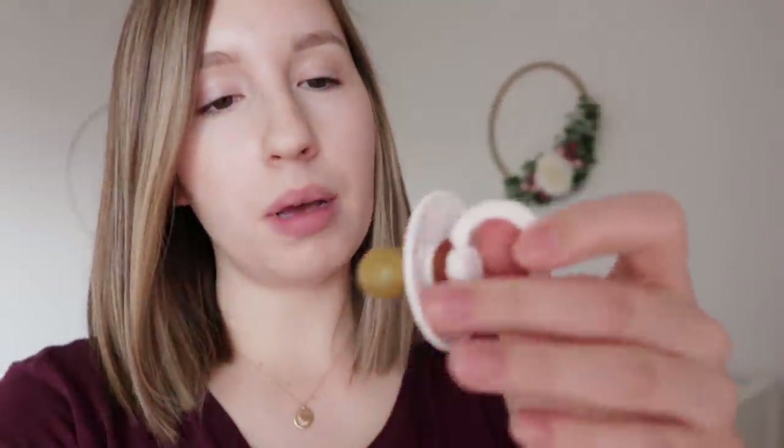As for pacifiers, we actually bought several of these kinds, but I find that Nova has a hard time keeping it in her mouth. So we also have this one — I think it's called Bibs — and she really likes this one. It actually stays in her mouth and doesn't fall out quite as often. And then we've been trying the MAM pacifiers lately as well. I would suggest if you're going to try pacifiers, don't buy too many of one because your baby might not like it, so you might have to try a few different brands.